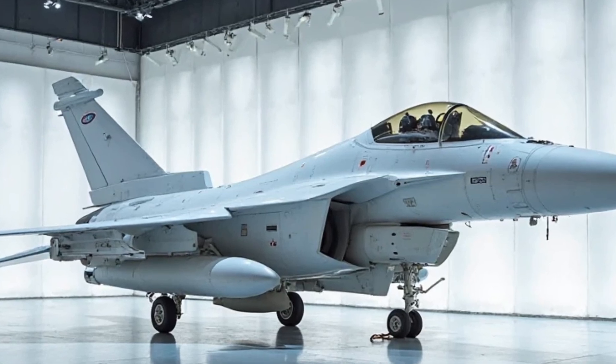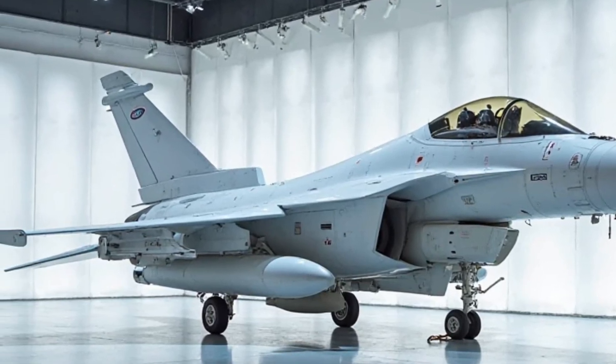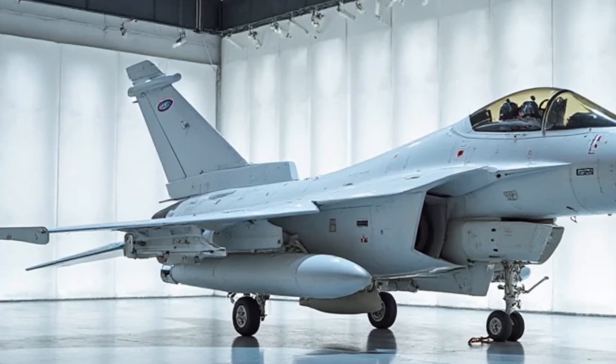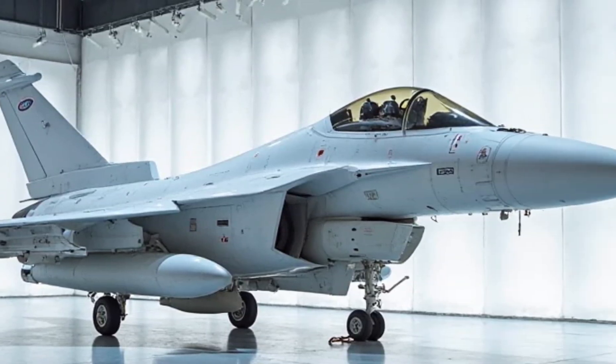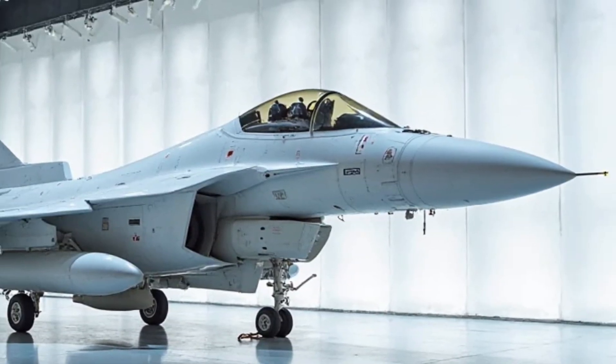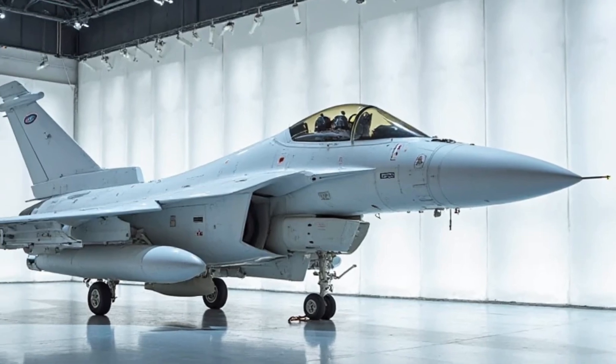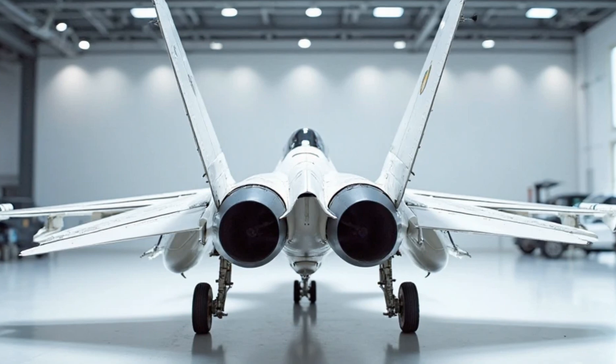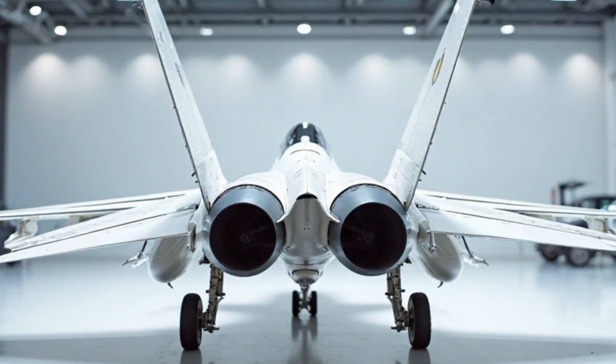Price. When it comes to pricing, the JF-17 Thunder offers exceptional value. At an estimated cost of around $25 million per unit, it's significantly more affordable than many other advanced fighter jets on the market. This makes it a highly attractive option for countries looking to upgrade their air forces without breaking the bank.